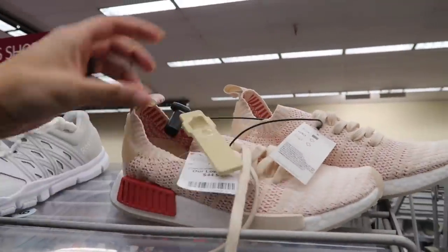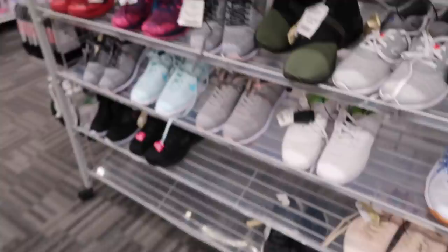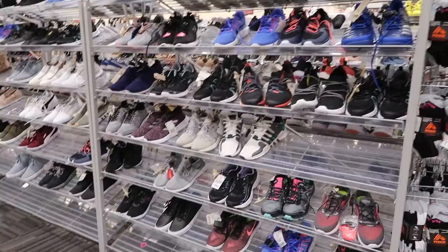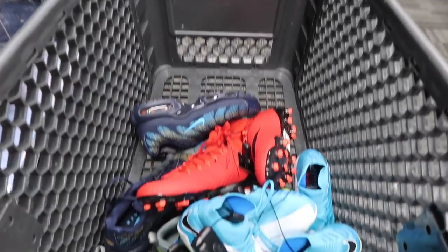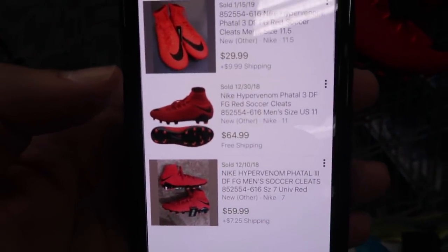$44.99, same price, linen colorway. They had some other ones over here so they're putting these out right now. Maybe there's some other Nike stuff but for the most part looks like random Adidas. Sloppy footage, I know, but at least we got the restock. I'm gonna wait around and see if they bring anything else out. In the meantime, let's do the research. Hypervenom Fatal — only three sold at $64.59 — and these are size 11 at $19.99.